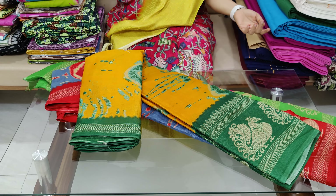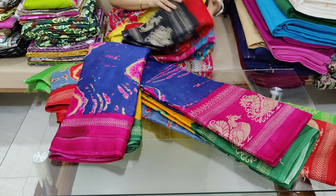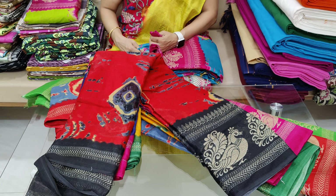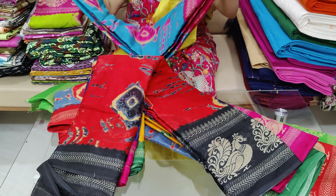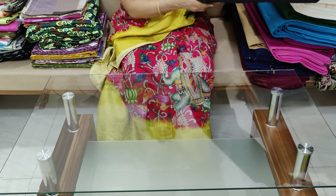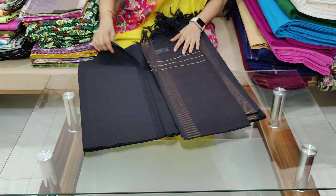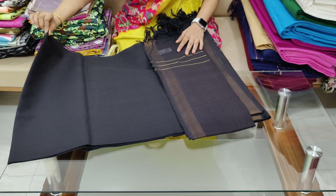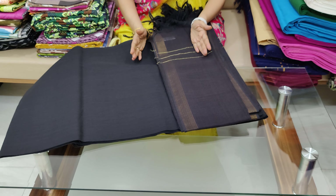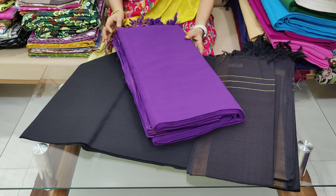Thank you for joining us. This is 499 rupees with free shipping in India. We have cotton top and bottom sets available at 299 rupees with free shipping. You can get the available colors and fittings.